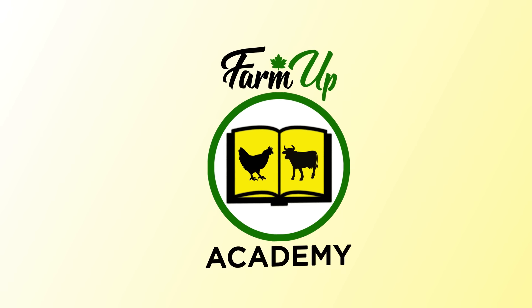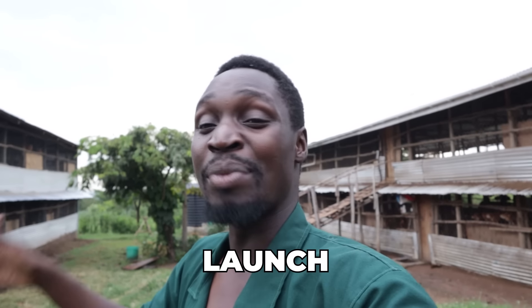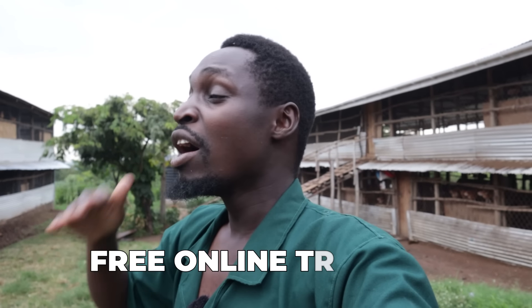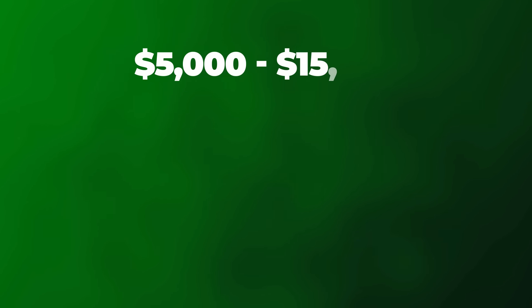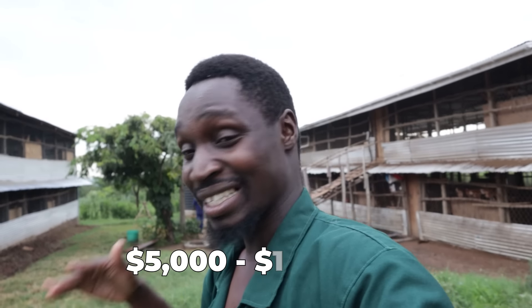That's why the Farm-Up Academy has come up. I've been telling you guys about it for a while, but it's coming very soon — just a couple of weeks. As part of the launch, I've decided to give away something for free: a free online training for anyone who wants to start a farm that can earn between $5,000 to $15,000 US dollars in just 21 weeks. 21 weeks and you're already earning between $5,000 and $15,000 US dollars every month.